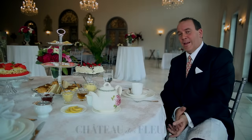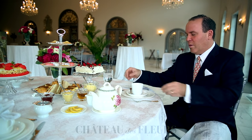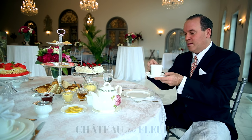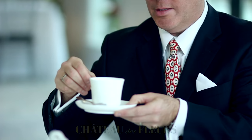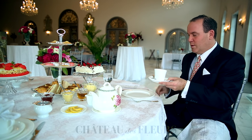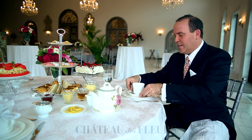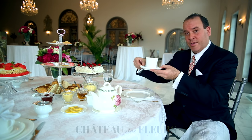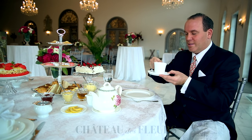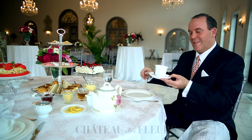If we want to get really particular — somebody asked about, do I pick up the saucer and the cup together? Traditionally, no. But if you are sitting at a very low table — this is quite a high table, so it's not necessary — if you are sitting at a lower table, then it is appropriate to lift the saucer together, like this. But traditional tables are usually a pretty good height, so that's not necessary.